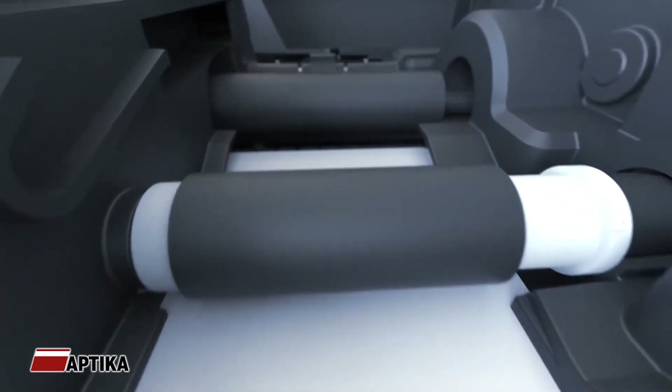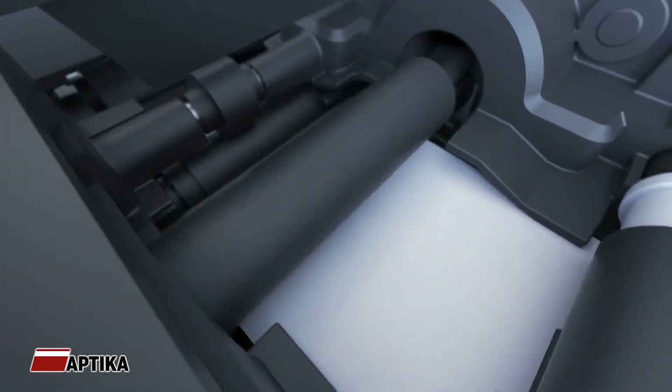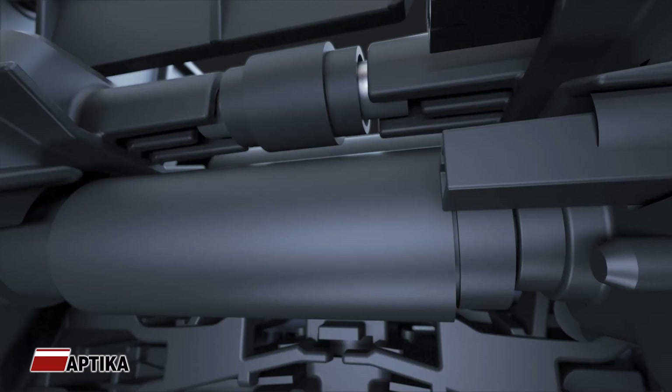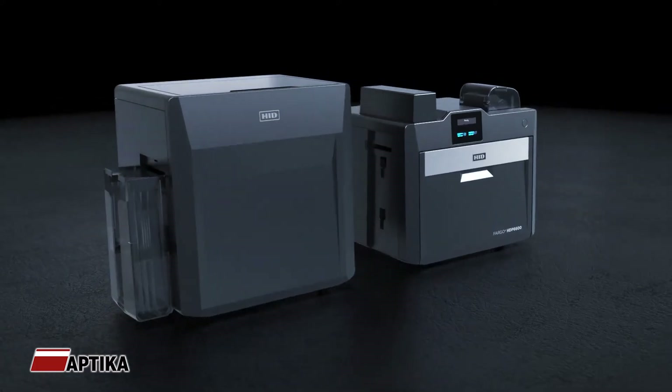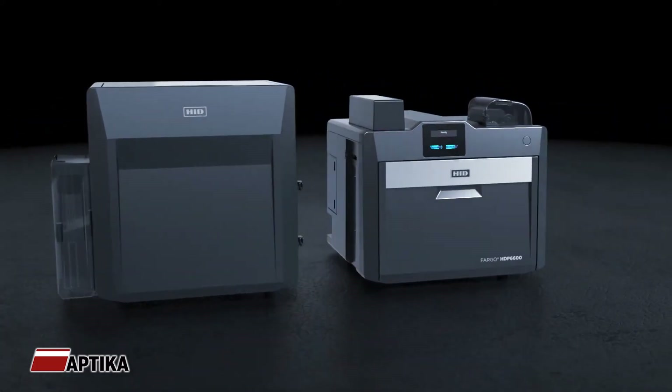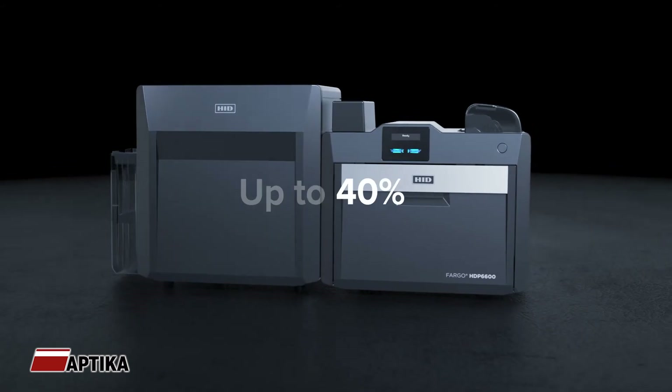But why settle for industry-leading speed alone? The HDP6600 offers an unparalleled combination of efficiency and reliability. Our advanced lamination technology significantly reduces waste and can cut high volume laminate material costs by up to 40%.